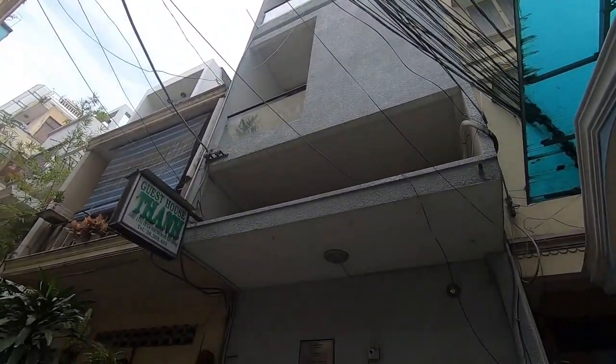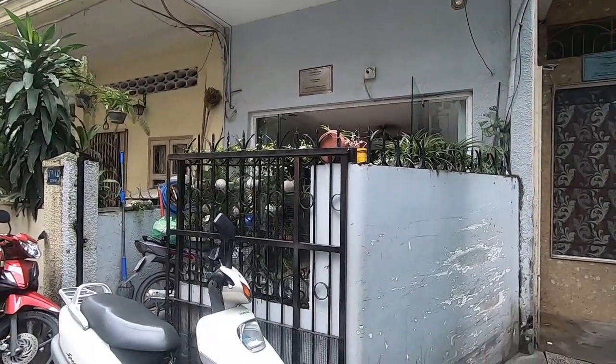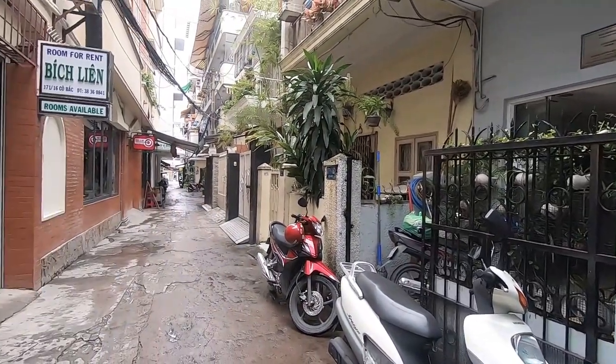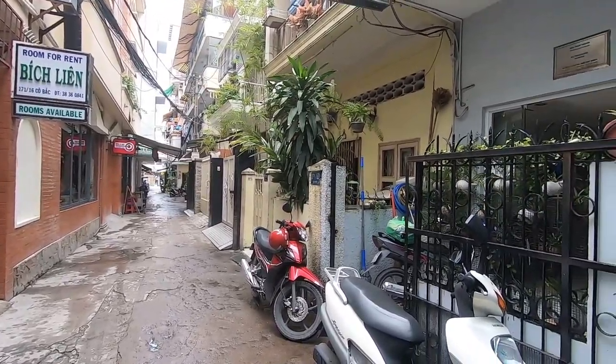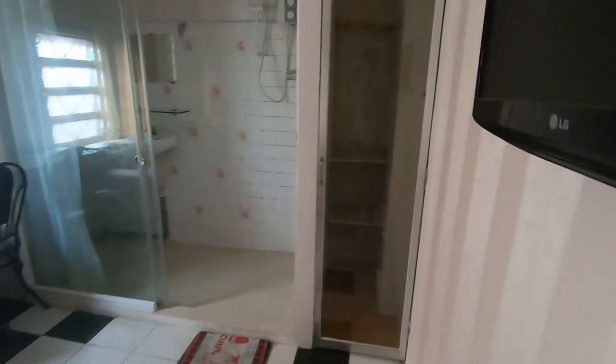Ladies and gentlemen, this is Guesthouse Tan. It's located deep in an alleyway of District 1, very near Bui Vien Street, about half a kilometer away. It's off the street of Kobok. It's very quiet, very secure. Motorbikes welcome.